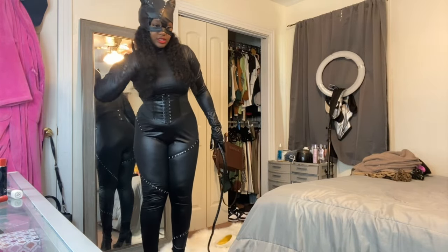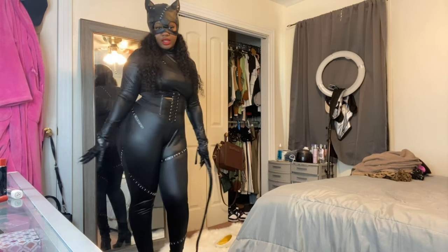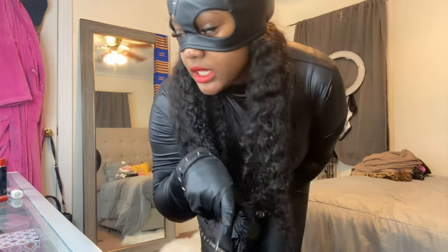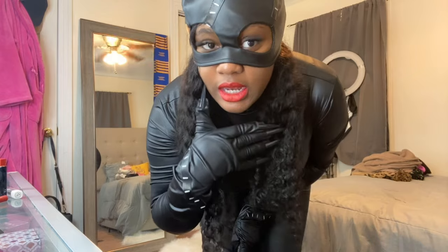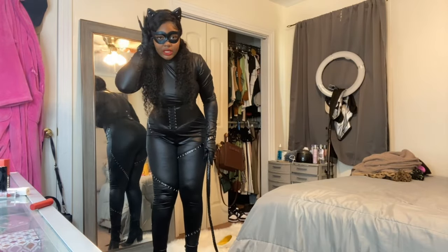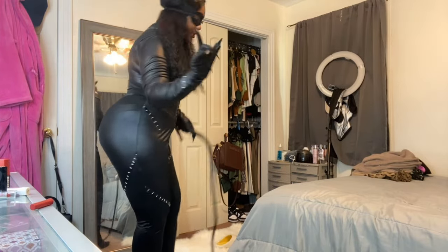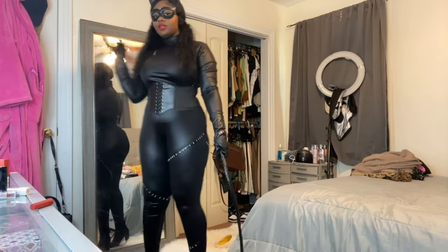Comment down below what y'all think. Now I'm about to show y'all the other mask option that comes with this outfit — and that's how it looks with just the ears and the face mask. Doing a little spin again. That's the end of this video — comment down below what y'all think. Do y'all like it with this one better or do y'all like it with the other one better?